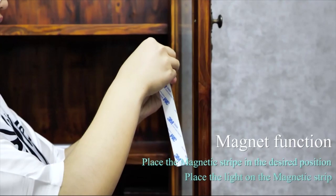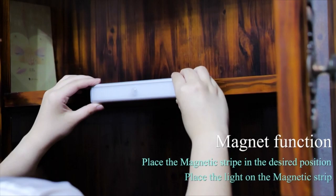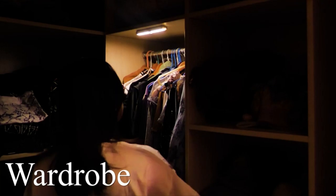Rechargeable battery — this premium motion sensor night light has a built-in rechargeable battery that can be easily recharged by a USB cable, with no need for extra AAA batteries. When the wireless motion sensor light is flashing, it indicates the battery is low and needs to be charged. Wide applications — this multifunctional cabinet light is ideal for the bedroom, wardrobe, closet, and more.